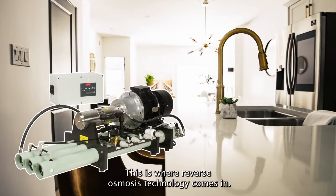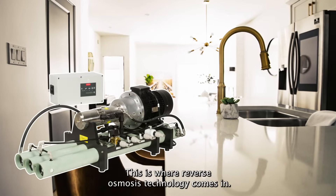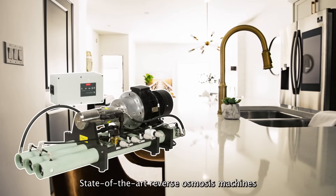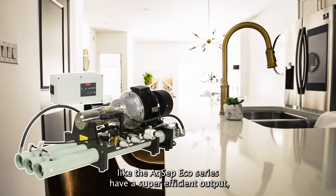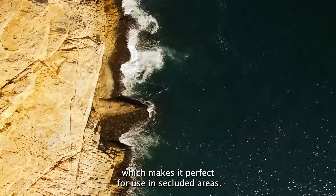This is where reverse osmosis technology comes in. State-of-the-art reverse osmosis machines, like the AXEP Eco Series, have a super efficient output which makes them perfect for use in isolated areas.